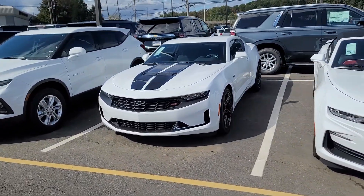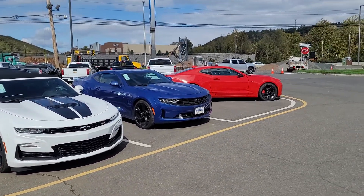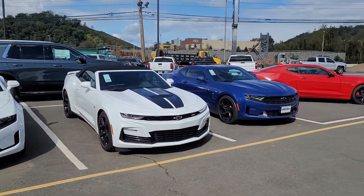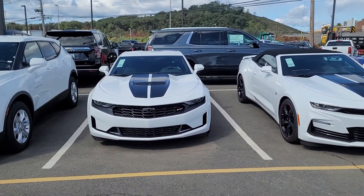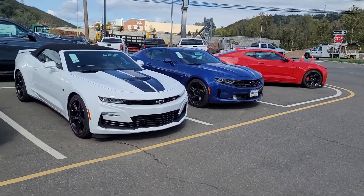I'd love to help you out, answer any questions or concerns you might have, and help you secure one of these — because they are selling very, very quick. Once again, my name is Saeed Nakfi here at Bridgewater Chevy. Thank you for the opportunity, look forward to helping you get into your next Camaro. Thank you, bye.